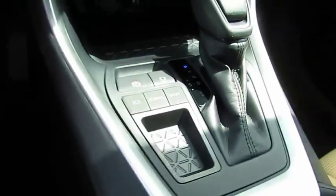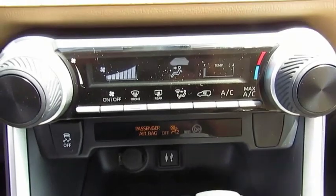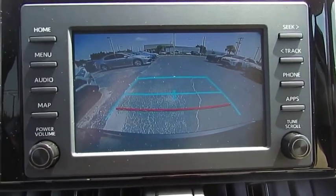Here are some of this vehicle's great options: traction control, intermittent wipers, daytime running lights, remote keyless entry, FWD, mirror memory, cruise control, trip computer, child safety locks, power door locks.